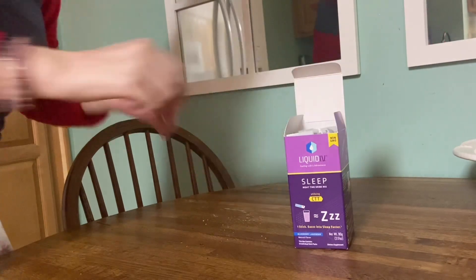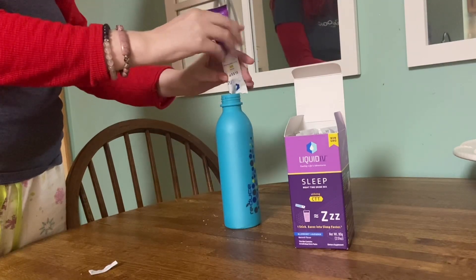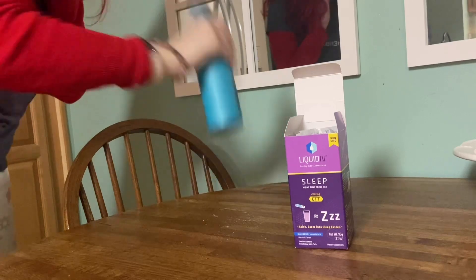It is 9 PM. I am about to try the lavender blueberry Liquid IV for sleep. I've got my bottle — let's take it downstairs. Excuse my pajamas — I am actually about to go to bed. Let's get into the taste test. This is blueberry lavender sleep Liquid IV. Let me shake it up first. It's really important that you shake this up well so that it gets blended into the water properly.